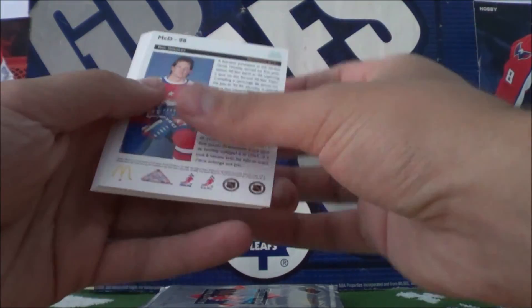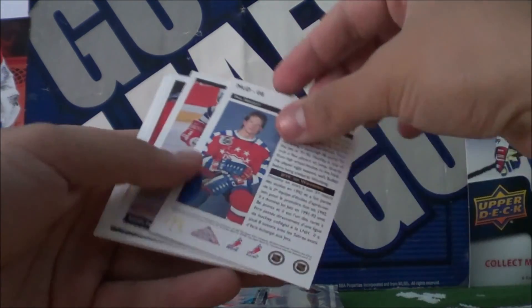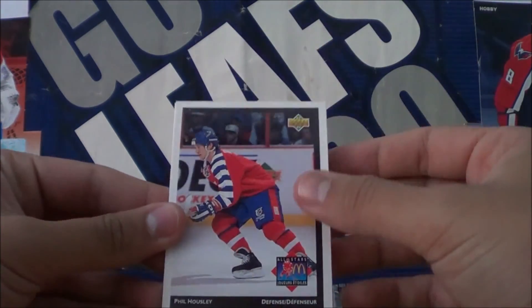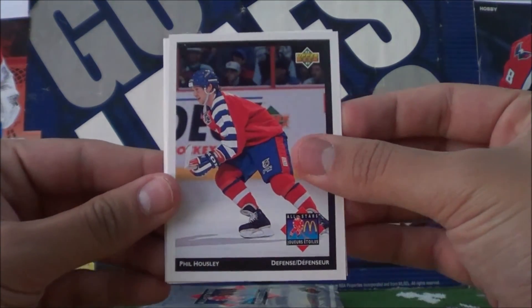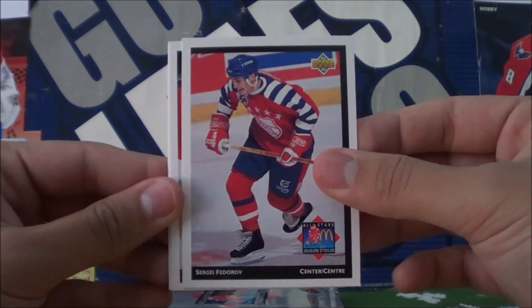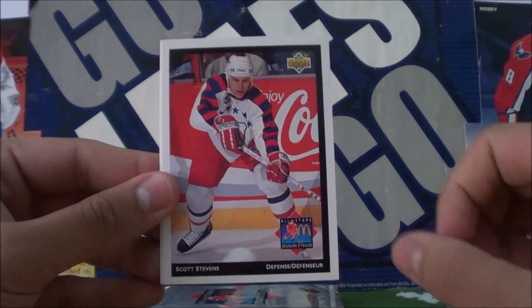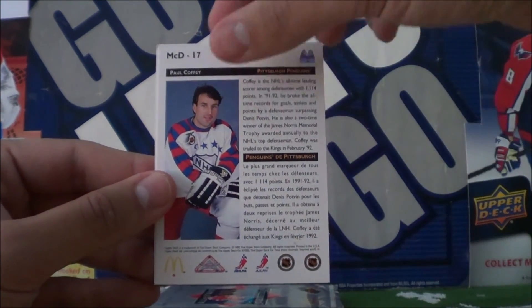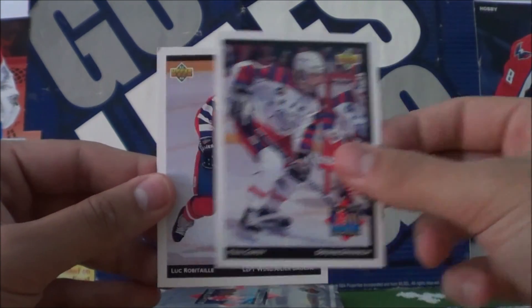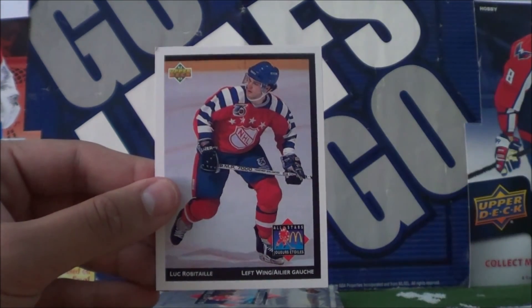Alright, second pack — there we go. Starts off with Phil Housley, Sergei Fedorov, Scott Stevens, Paul Coffey, and Luke Robitaille.